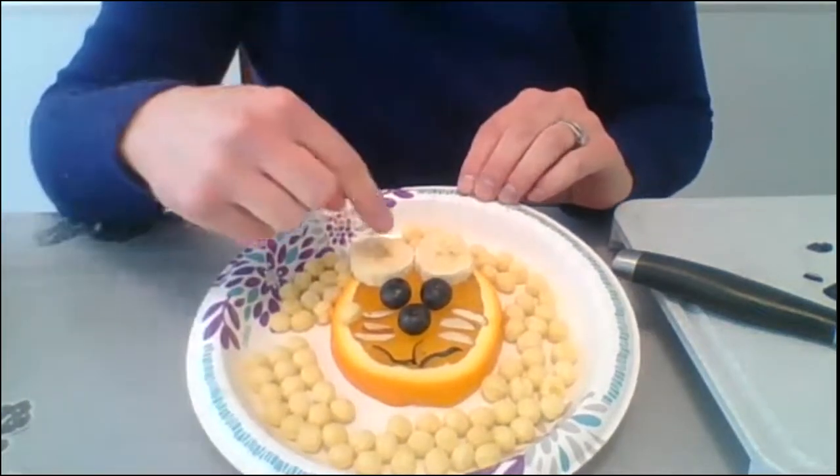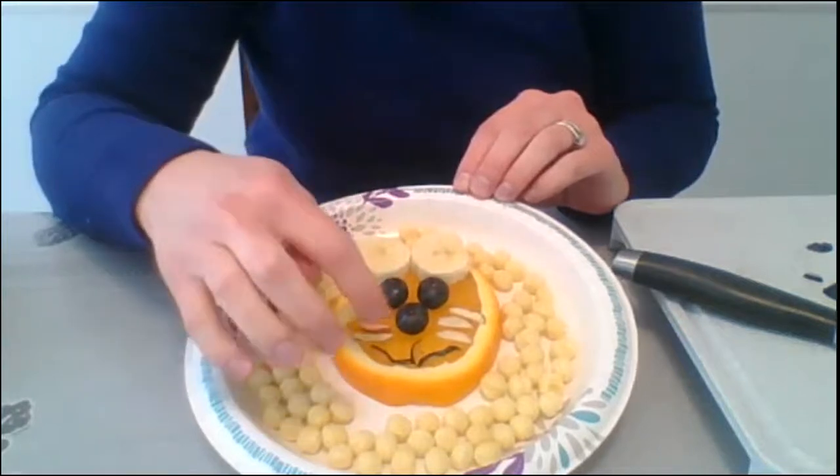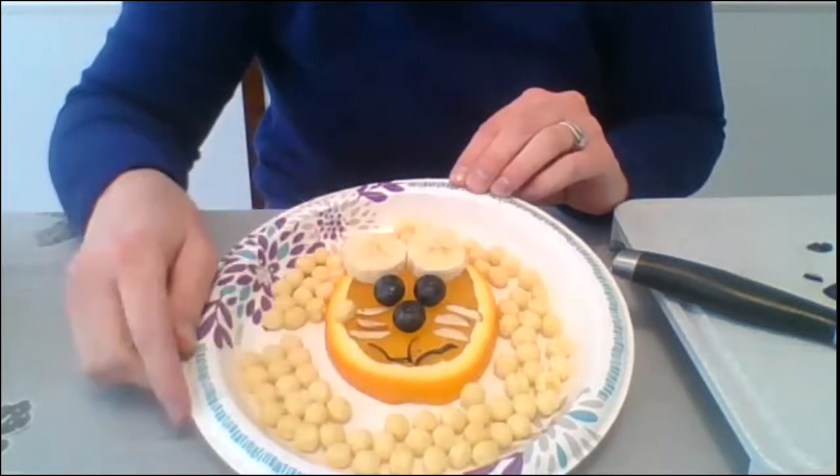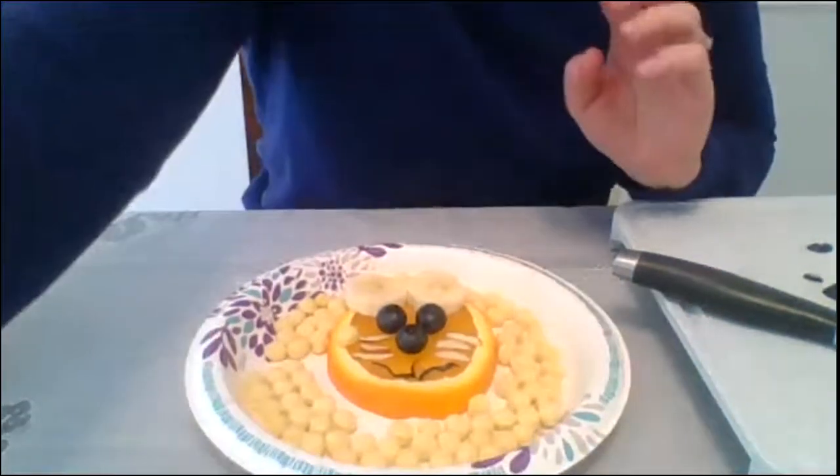There we go — we have our lion with the ears, eyes, nose, whiskers, a little mouth, and then a mane around it with our navel orange as the face. This is a real quick and easy snack — it's a great mid-morning snack because it gives you energy before lunchtime. Thank you everybody for joining me today. Don't forget there are more Mini Chef Mornings on Mondays, Wednesdays, and Fridays at 11. I hope everybody is staying healthy and has a great rest of the day — see you next time!